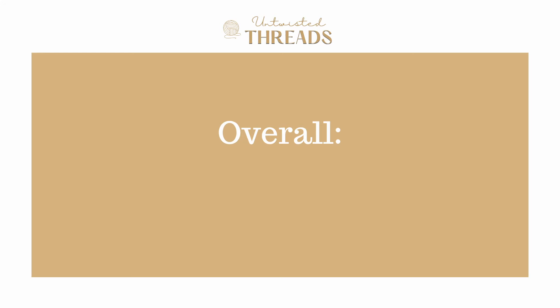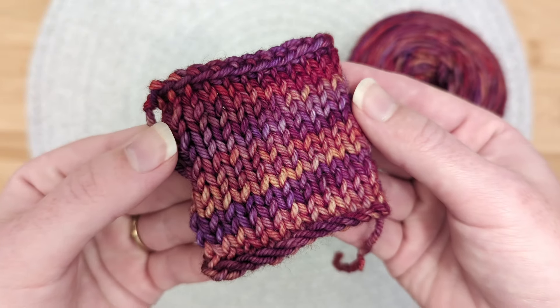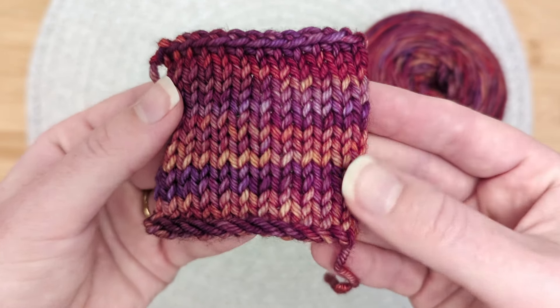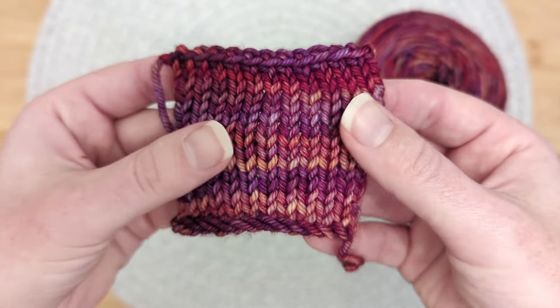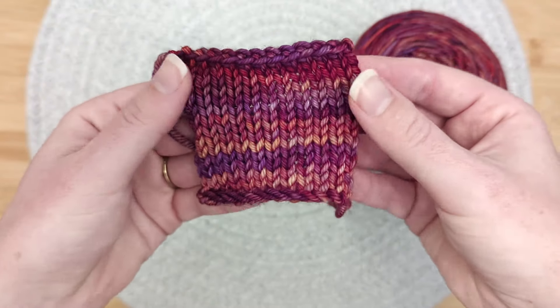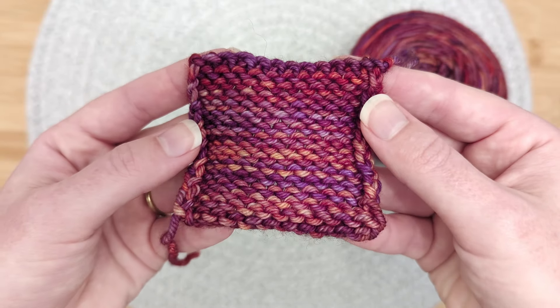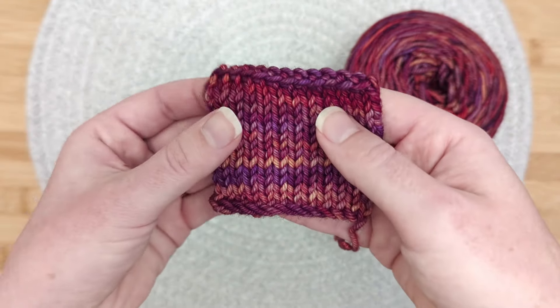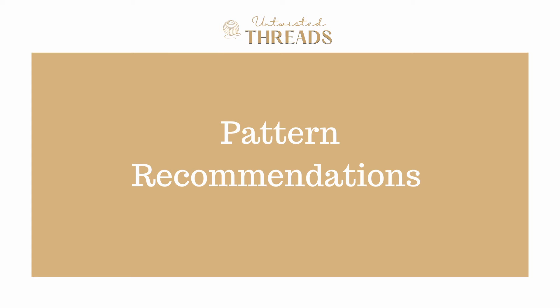Overall, we give Malabrigo Rios a score of 4.18 out of 5. What a beautiful yarn — it's soft, it's hand dyed, the colors are so vibrant, and it was a dream to work with. And can you see how beautiful that stitch definition is? If you're wanting to knit a hand dyed project but just don't have it in the budget to pay a small shop's price, this yarn could be a great option for you to try out. Just make sure you get enough yarn all at once as this company does not use dye lots.